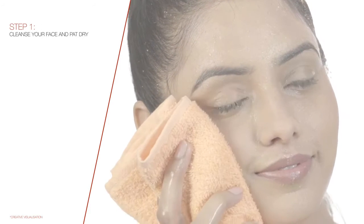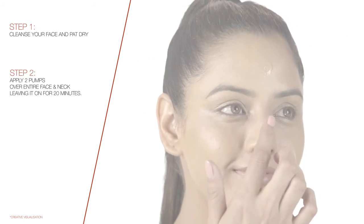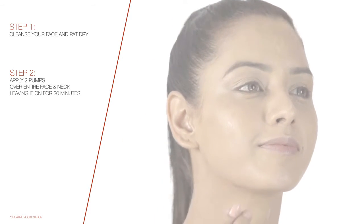Step 1: Cleanse your face and pat dry. Step 2: Apply two pumps over entire face and neck, leaving it on for 20 minutes.